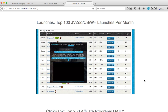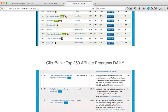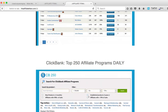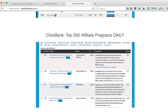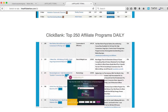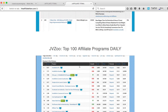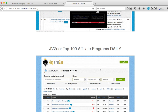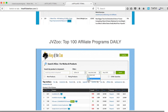The next tool is about ClickBank — how to find the top 250 affiliate programs from ClickBank. A lot of you are making affiliate commissions from ClickBank, so it's a good place to go. This tool is called CB250, which means it finds the top 250 affiliate programs. There is also a tool to find the top 100 affiliate programs from JV Zoo.